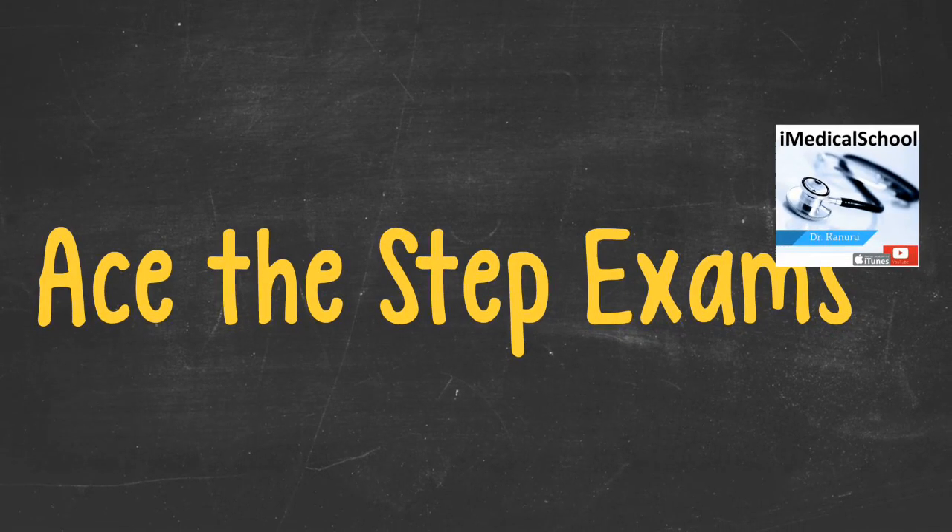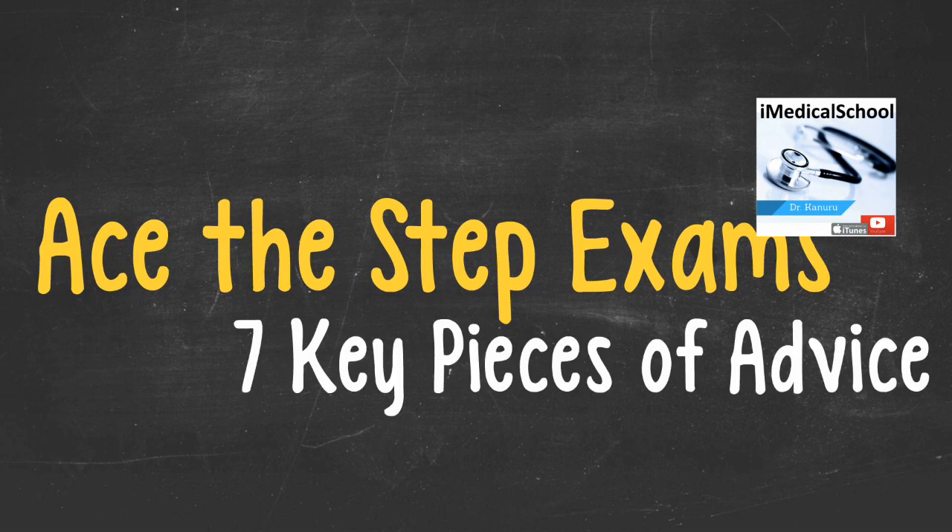Hi, this is Dr. K from iMedicalSchool, here with a video to help you achieve the best score you can on your step exams. Make sure to share, like, comment, and subscribe, and listen to our podcast iMedicalSchool on iTunes. There are seven key pieces of advice to help you ace any of your step exams. Some of this advice you may have heard, and some you may not, but repetition is always key to help it sink in.